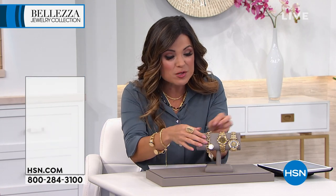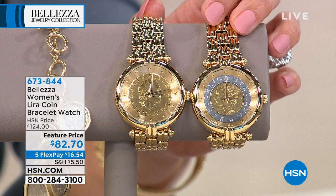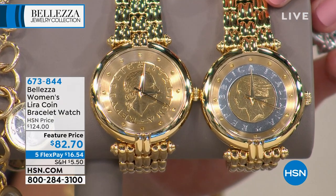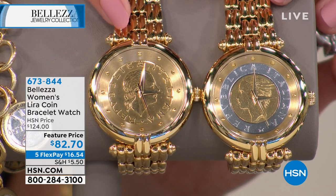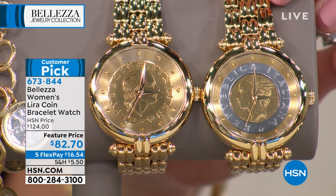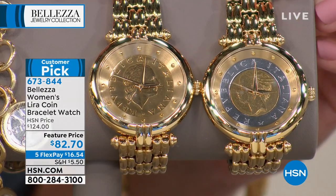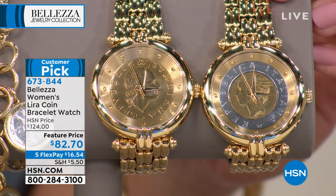Also coming up this hour, you get to choose if you want the 200 lira or the 500 lira in this beautiful bracelet watch. I love the two-tone design — you get a little bit of gold and a little bit of silver. Originally $124, marked down to $82.70, with five flex pay that's $16 and change. At first glance you don't realize it, then you look close and say, is that a lira coin I'm wearing as my watch?